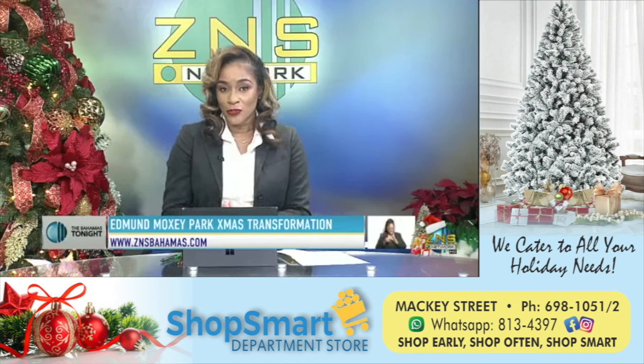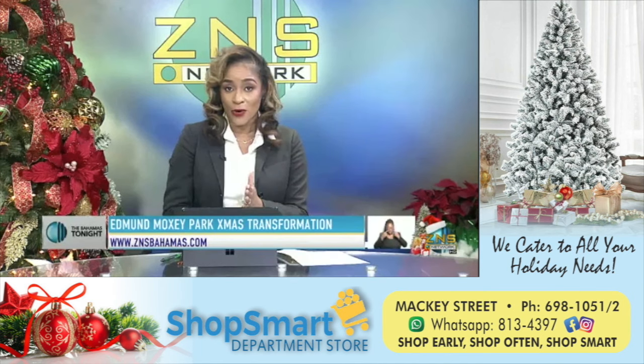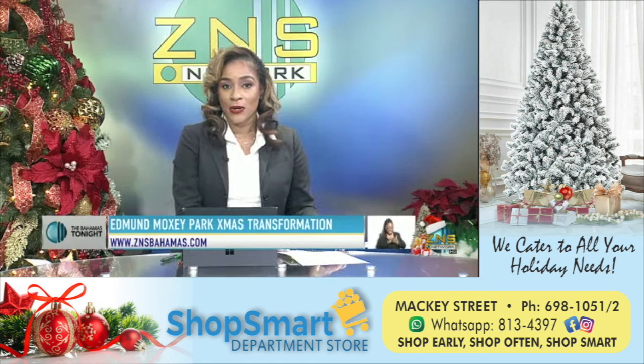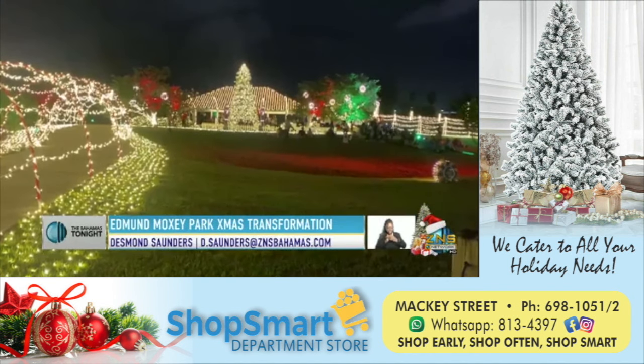Now that we've gotten you in the mood for caroling this weekend, how about letting your eyes take in the holly jolly Christmas decorations. And for that, we turn to our Desmond Saunders. The Edmund Moxie Park transformed into a Christmas wonderland.